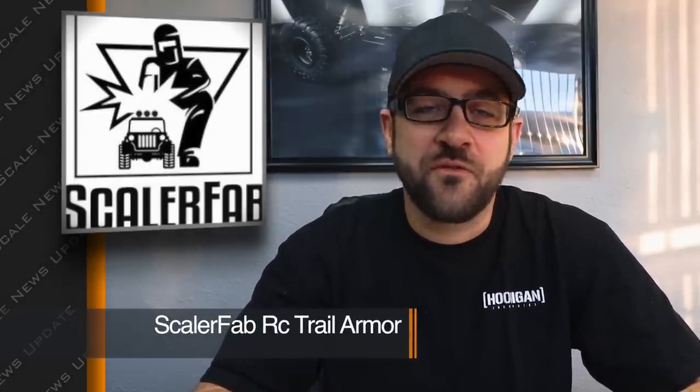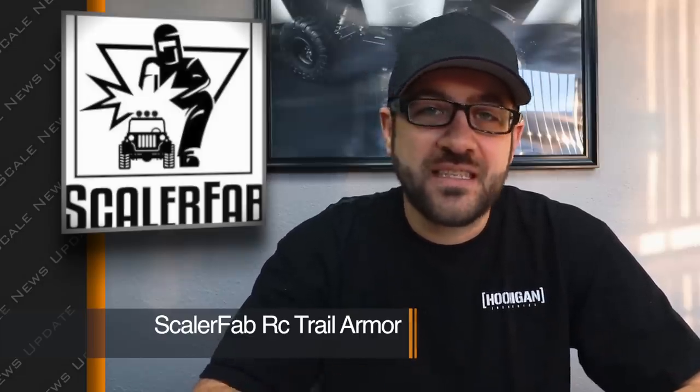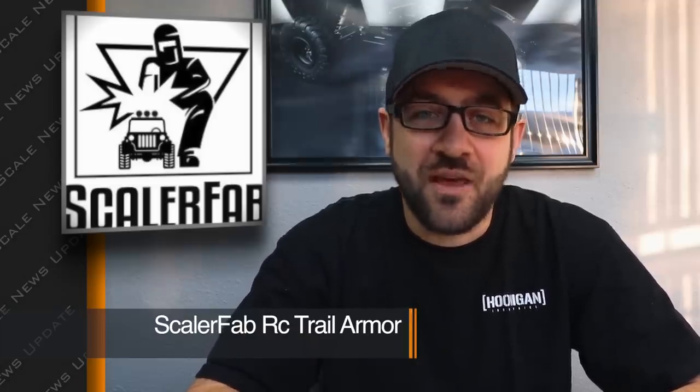Scaler Fab is a company I've used a lot in the past. They recently announced they're working on trail armor for the SG4C Demon from Cross RC, the HPI Venture, and some very specific trail armor for the Vanquish Ripper project. If any of those are in your wheelhouse, go check out their page linked in the description below.